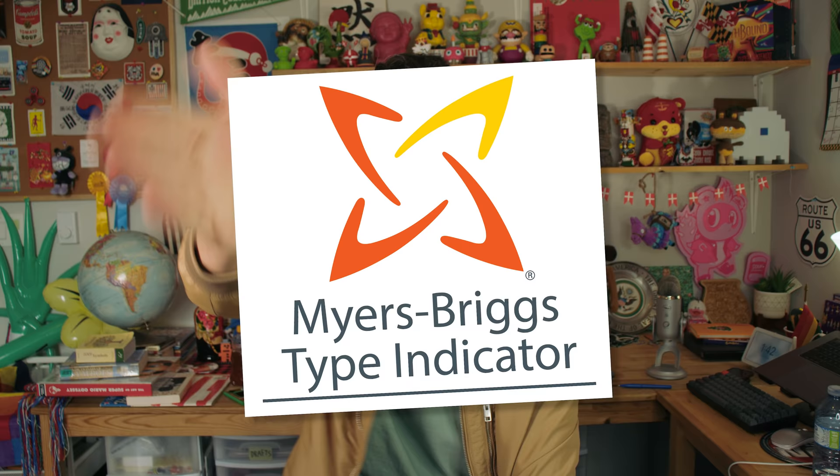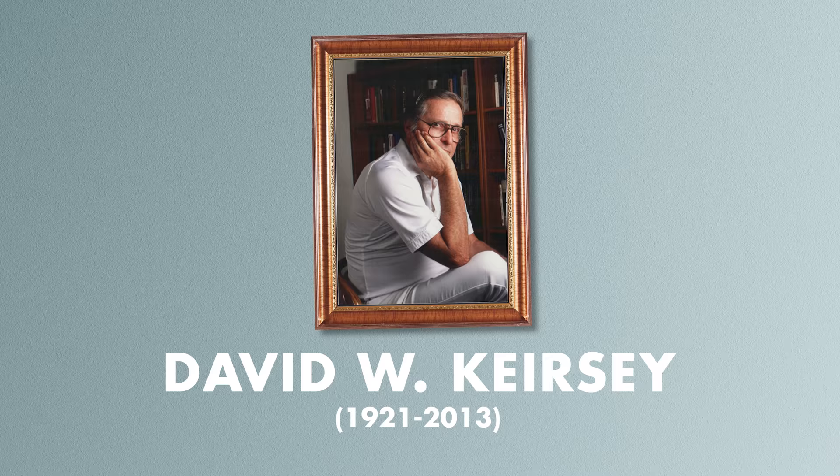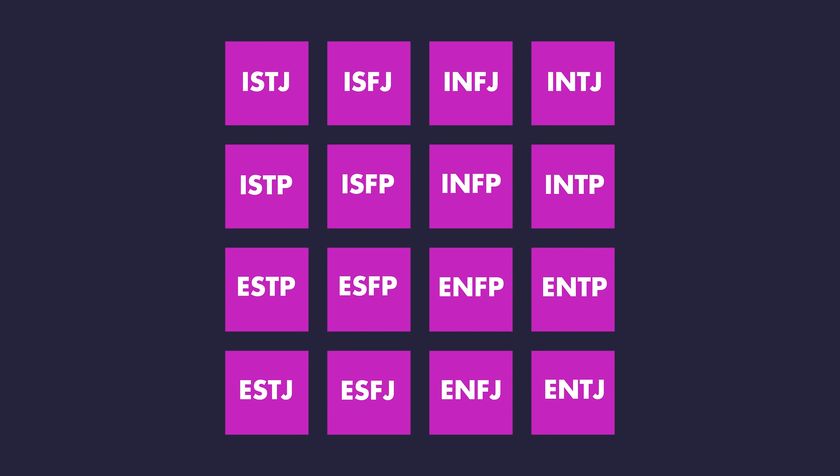Now, the most famous personality test of the 20th century, the Myers-Briggs Type Indicator, which has its roots in the theories of the famed psychoanalyst Carl Jung, does not use a quadrant — or at least it didn't until a guy called David Keirsey came along in 1978 and wrote a popular book called Please Understand Me, which argues that the 16-axis Myers-Briggs system could actually be condensed into a simpler four-quadrant system that he called the Keirsey Temperament Sorter.